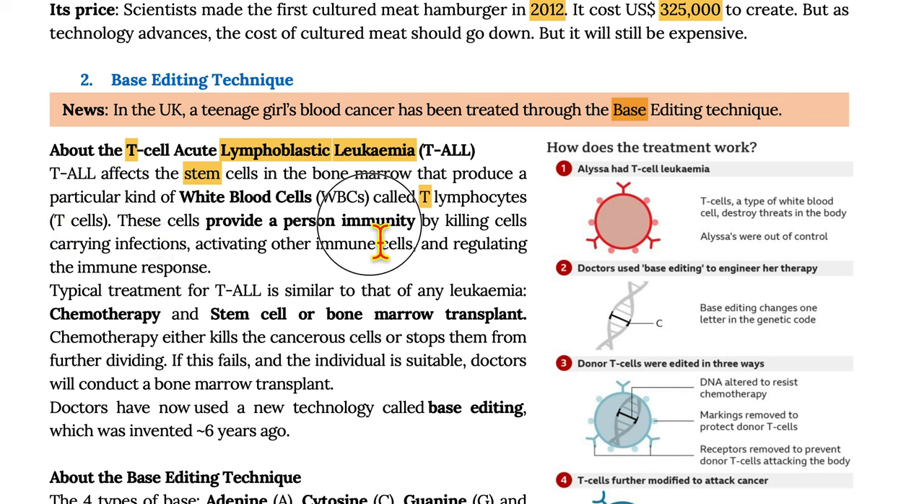These T-cells provide a person immunity by killing cells carrying infections, activating other immune cells, and regulating the immune response. Typical treatment for T-ALL is similar to that of any leukemia: chemotherapy and stem cell or bone marrow transplant.